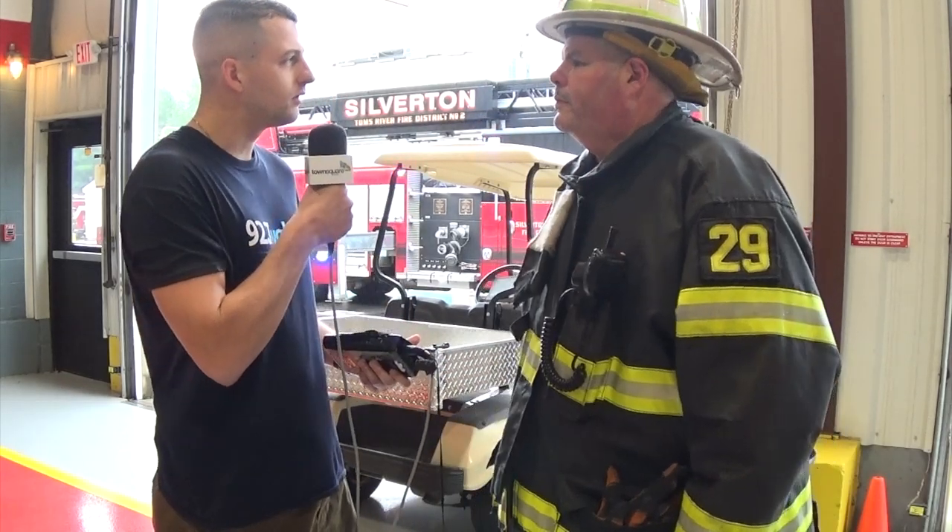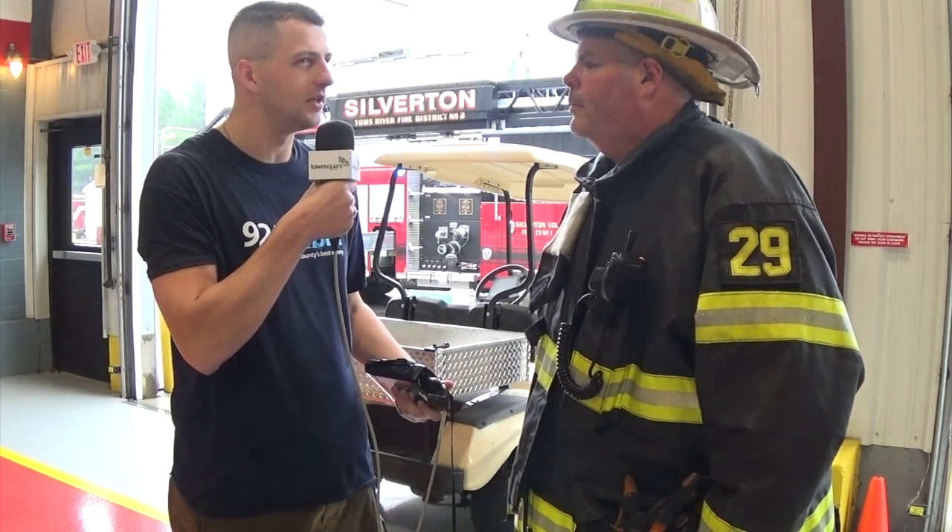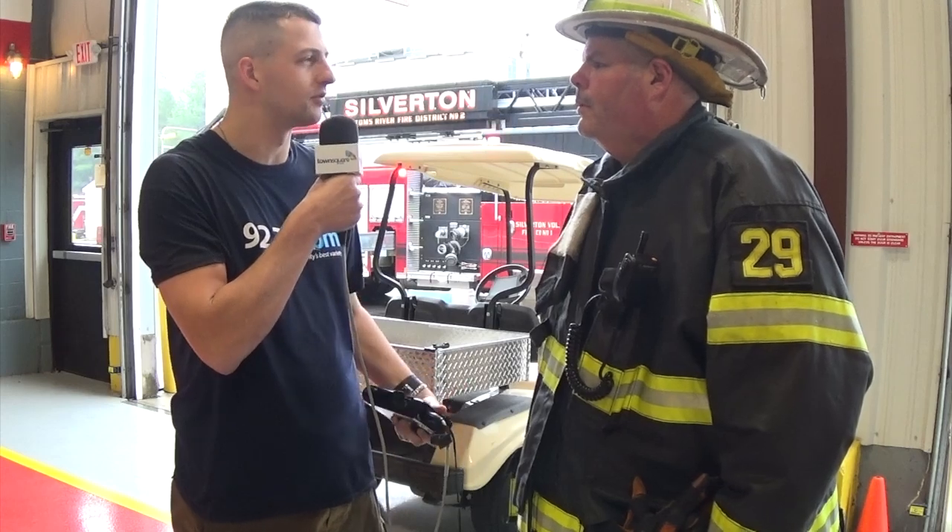Hello everyone, I'm Vin Ebenu at the Toms River Fire Center here with Chief Bob Sennett of the Silverton Volunteer Fire Company, where they're conducting a fire training drill today, a video of which you'll be able to see coming up in just a couple minutes. Chief, what are some of the things that were going on with today's drill? What are some of the things that your crews were practicing?